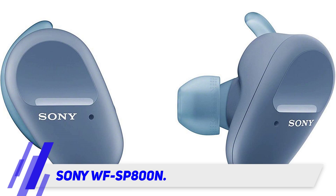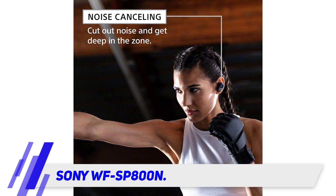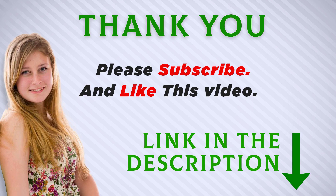The earbuds are also a bit bulky compared to competitors — they jut out a bit from the ears, which can make them fall out more easily. I included this product link in the description if you want to check for more information and the latest price. Thank you for watching, and make sure to subscribe so you don't miss out on future videos.